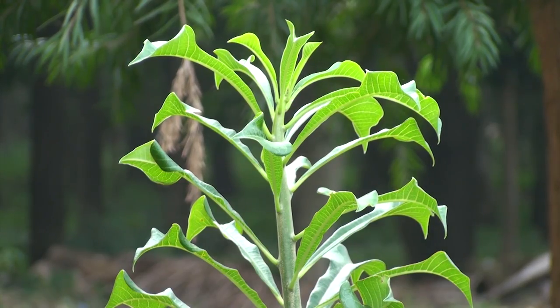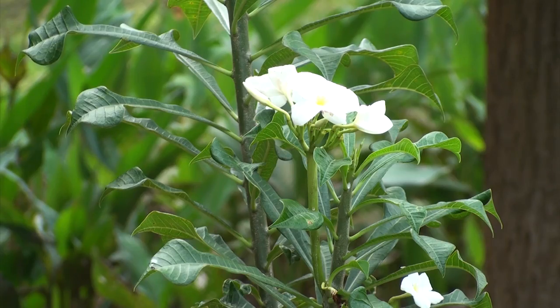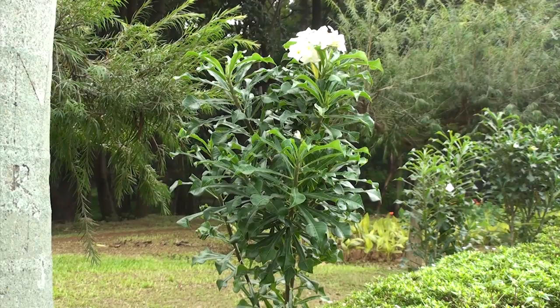Plumeria pudica is a species of the genus Plumeria native to Panama, Colombia and Venezuela. It is a shrub which usually has one or two slender trunks that branch close to the ground, forming a dense, slightly spreading crown.